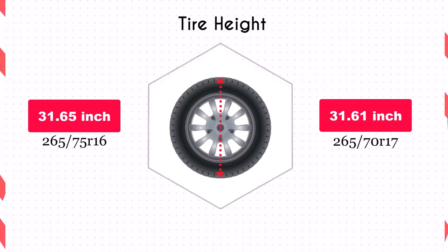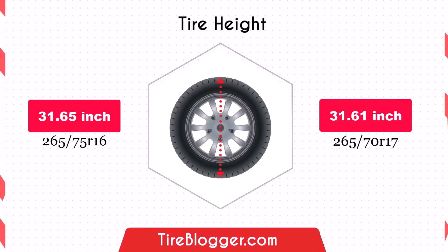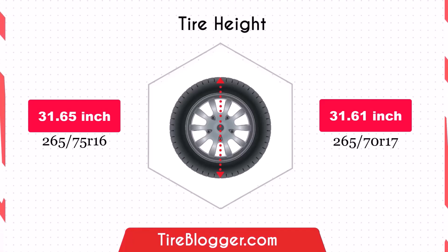The difference in diameter is minimal, with the 265/70R17 being slightly smaller by 0.04 inches. This negligible reduction in diameter will not significantly affect your vehicle's ground clearance, making it suitable for both on-road and off-road driving.